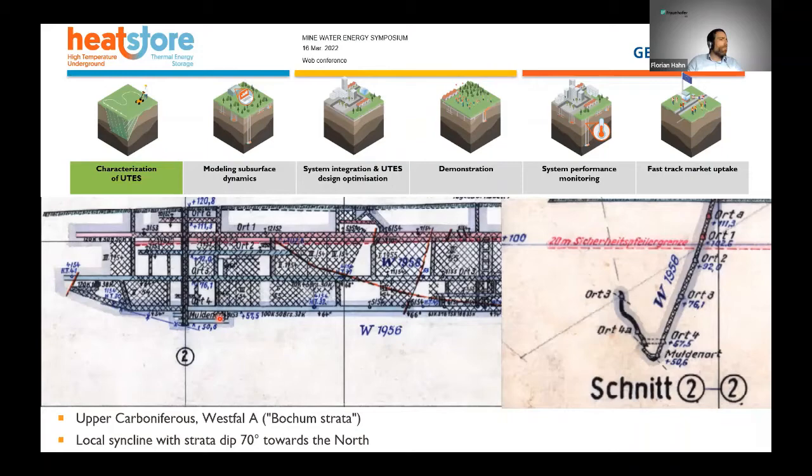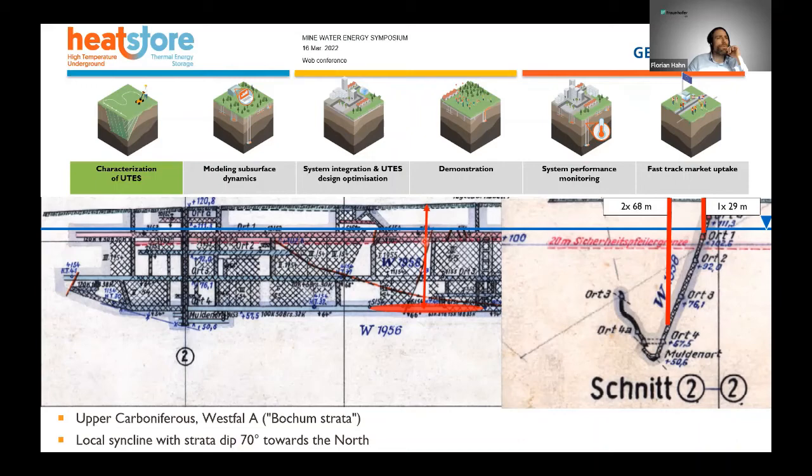Here is a brief overview of the mine layout, showing the vertical section. What we did in our project is drill two wells into the lower part of the mine at a depth of 74 meters below ground. We can see quite steeply dipping layers of coal and a local syncline — the strata dip is around 70 degrees. We also drilled one well into the upper surface part of the mine, just below the water table.